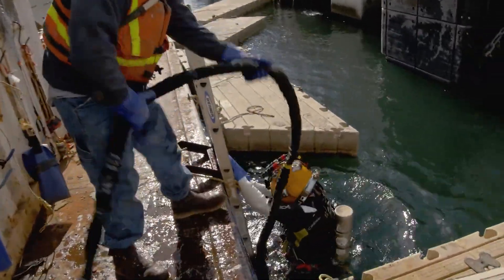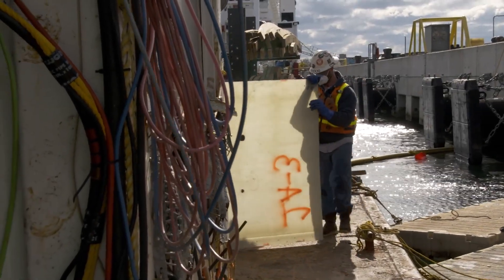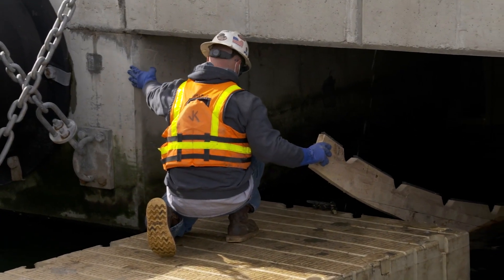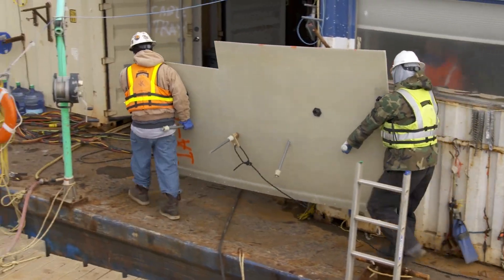We're going to see a lot more of this as we move forward — repurposing of the waterfront. Some of it will be new build, some of it will be infrastructure repair. Because of our experience with all the different repair work and refurbishment that we've done, you don't necessarily have to do a new build if you can go back in and refurbish so that it can be repurposed.